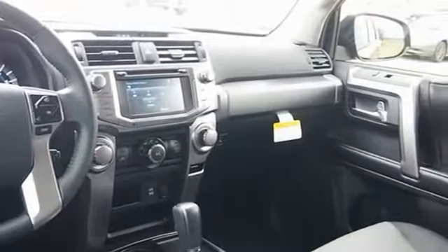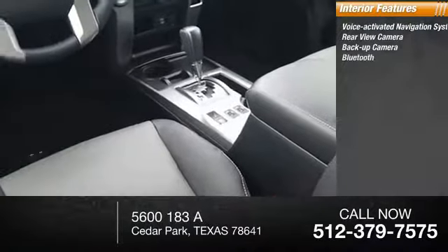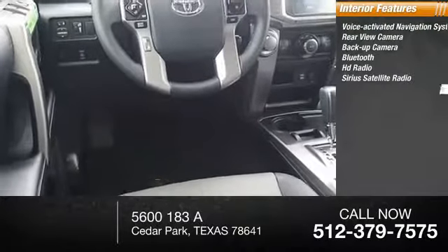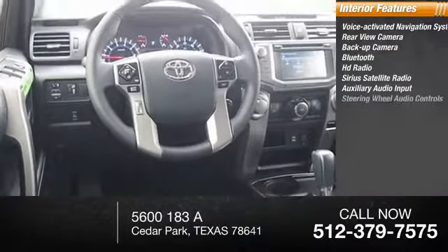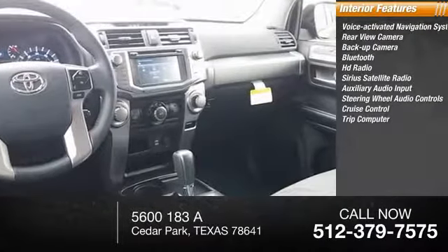Inside you'll find a voice-activated navigation system, rear view camera, backup camera, Bluetooth, HD radio, Sirius satellite radio, auxiliary audio input, steering wheel audio controls, cruise control, and trip computer.